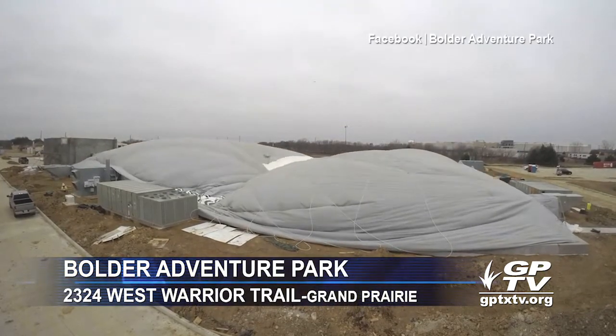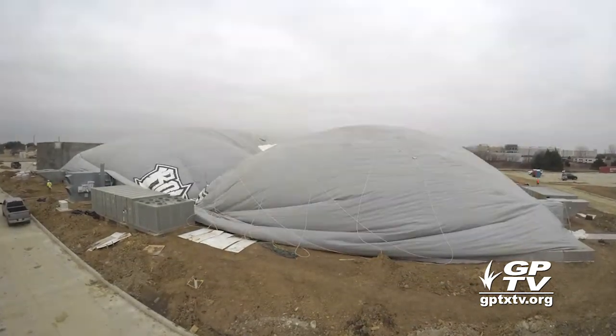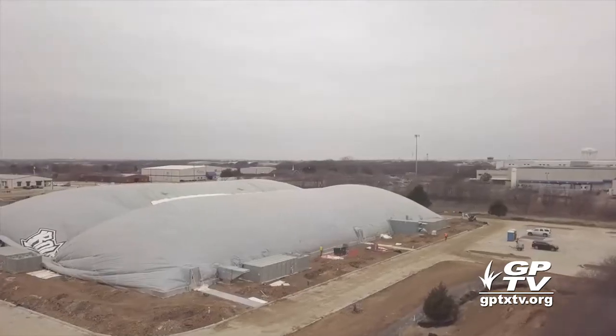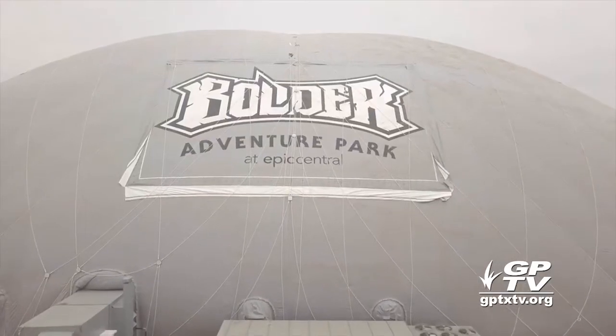Grand Prairie's latest entertainment attraction is taking shape at Epic Central. Boulder Adventure Park will offer rock climbing, zip lines, rope courses, slides, synthetic ice skating, adventure nets, and more.